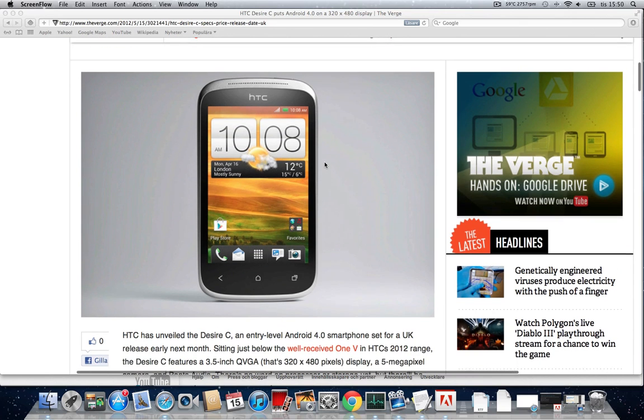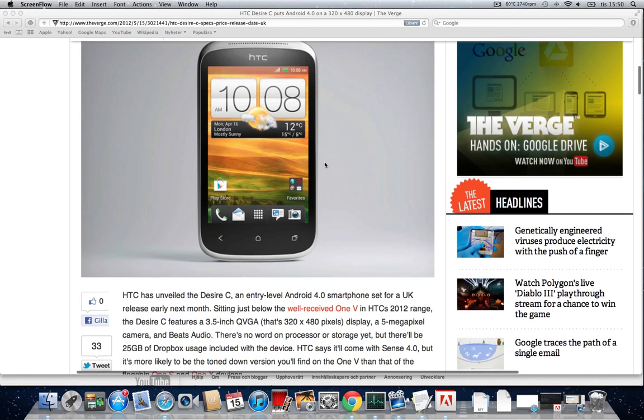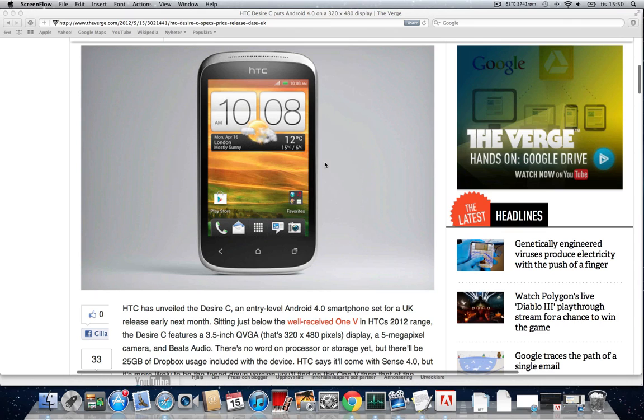The Desire C is going to feature a slightly smaller display — 3.5-inch QVGA — compared to the 3.7-inch on the HTC One V, with a resolution of 320x480. It will be shipping out on five carriers next month with Android 4.0 and Sense 4.0, which is nice. It's also great if you like the iPhone screen size since it's 3.5-inch.